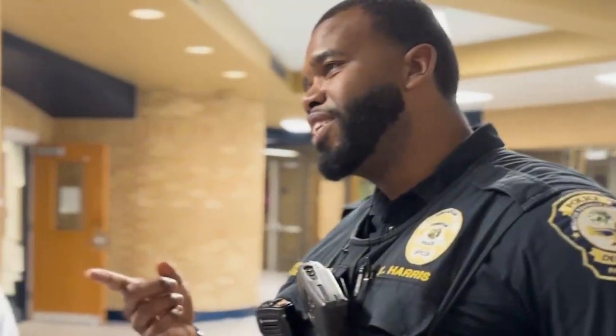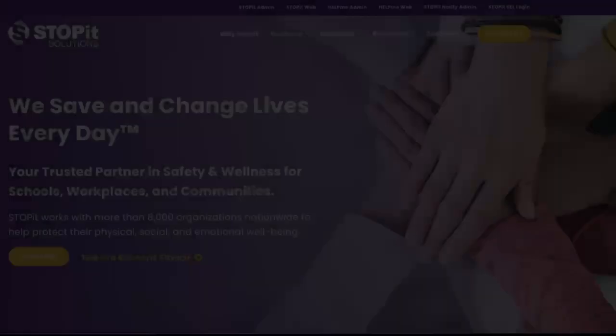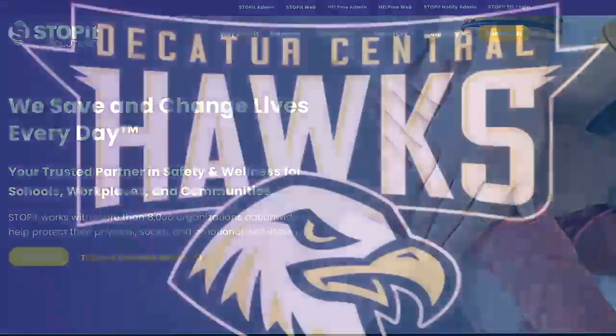I know this is a lot of information, but we want to make sure that you have it. So please don't hesitate to reach out to your friendly SROs — Officers T and Fincher in the high school, and Officer Harris in the middle school — for more information on how to correctly and responsibly use Stop It. You can also visit the Stop It website at StopItSolutions.com.